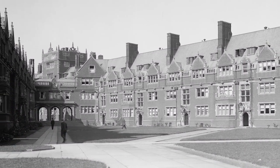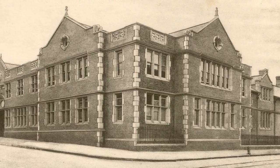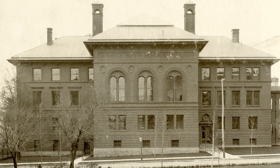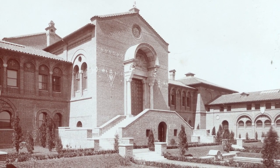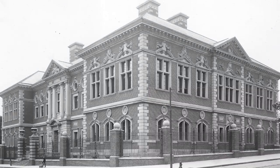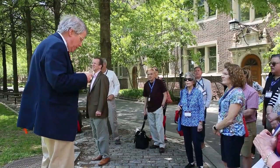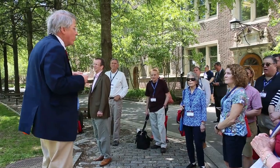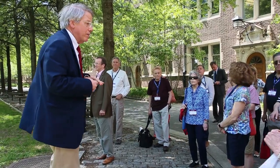The building is by Cope and Stewartson, and if you know anything about Penn's architecture, you probably associate those names with all of its buildings. The names Cope and Stewartson are associated with the majority of the buildings built between the 1890s and the 1920s. Except that John Stewartson died in 1896 and Walter Cope died in 1902, before the majority of these buildings were built.